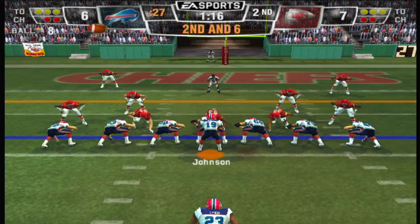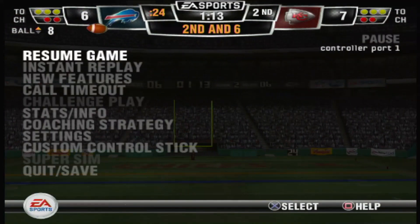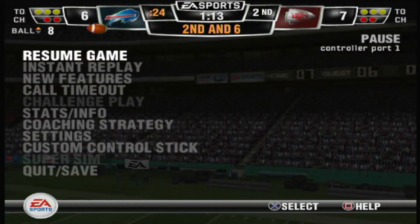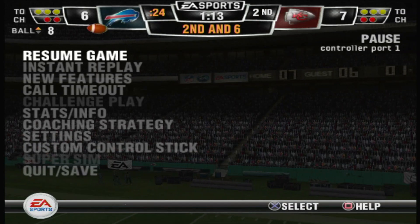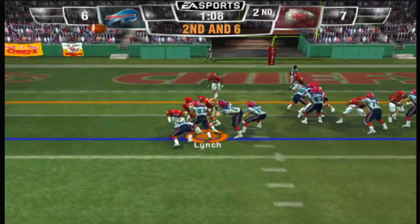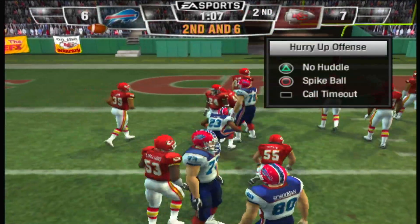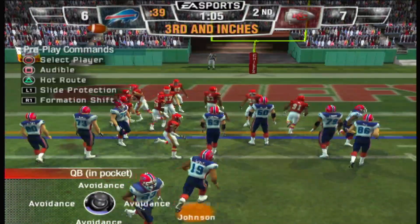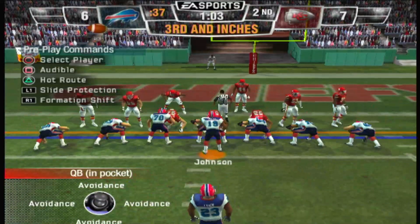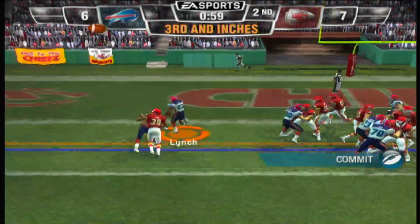One man backfield. Little handoff — Lynch comes away with five yards on the carry. They hurry to the line. Gets off — he's up, he's in.